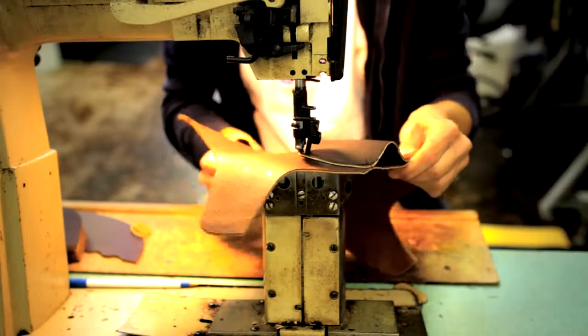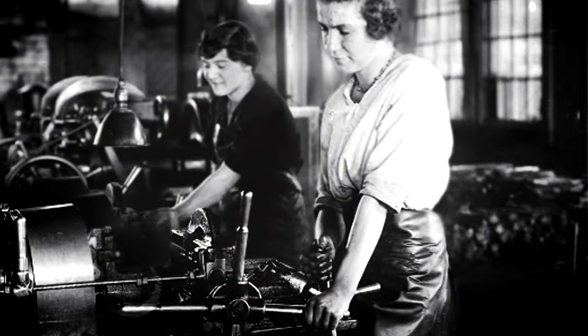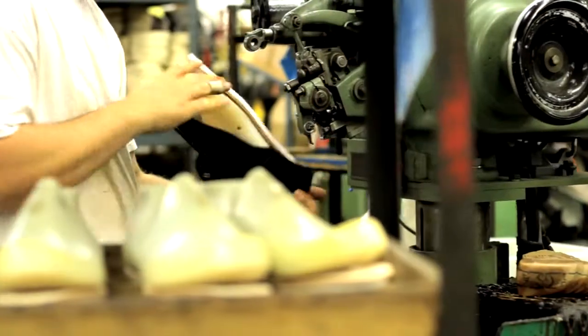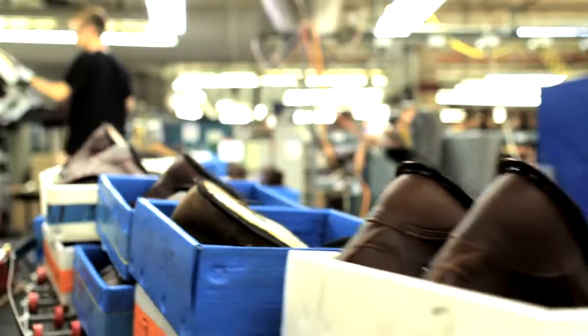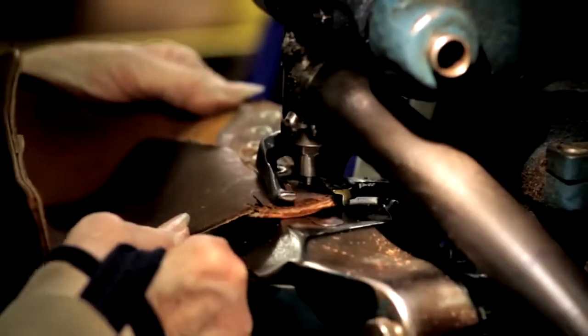The Red Wing factories started back in 1905. The original factory was started downtown. We have and have had four generations of shoemakers in our factories. Currently our production demand is about 25,000 pairs a week, so about 5,000 pairs a day go through this factory day in and day out.